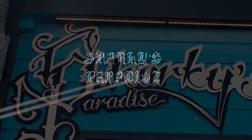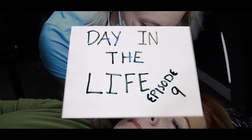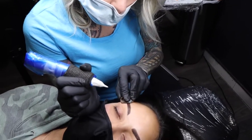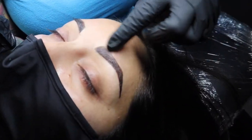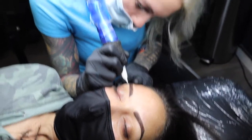Welcome to combo brows. Combo brows start out really dark at the tail, then get lighter, and you can see the hair strokes right here in the front. The hair strokes technically fade into a makeup look, so it looks really natural. This is definitely one of my favorite types of brows to do.